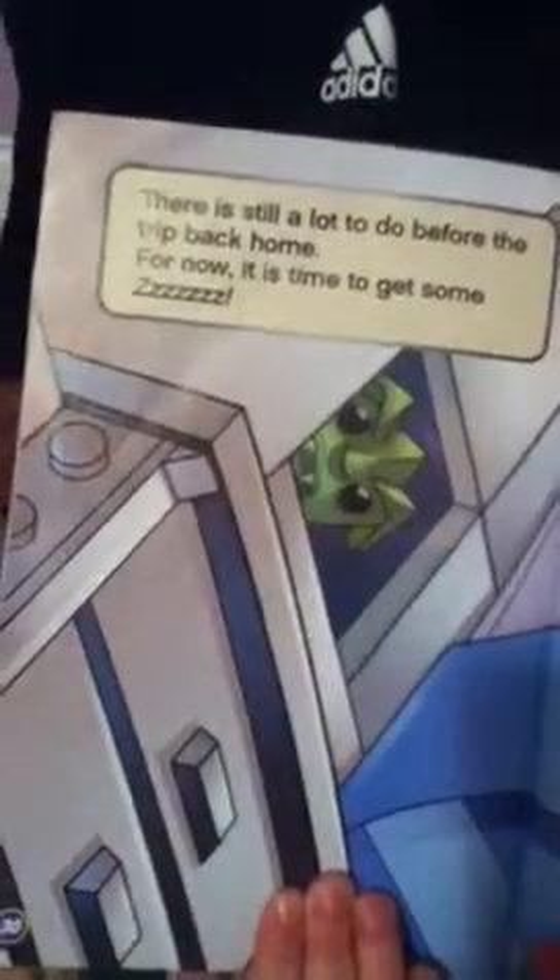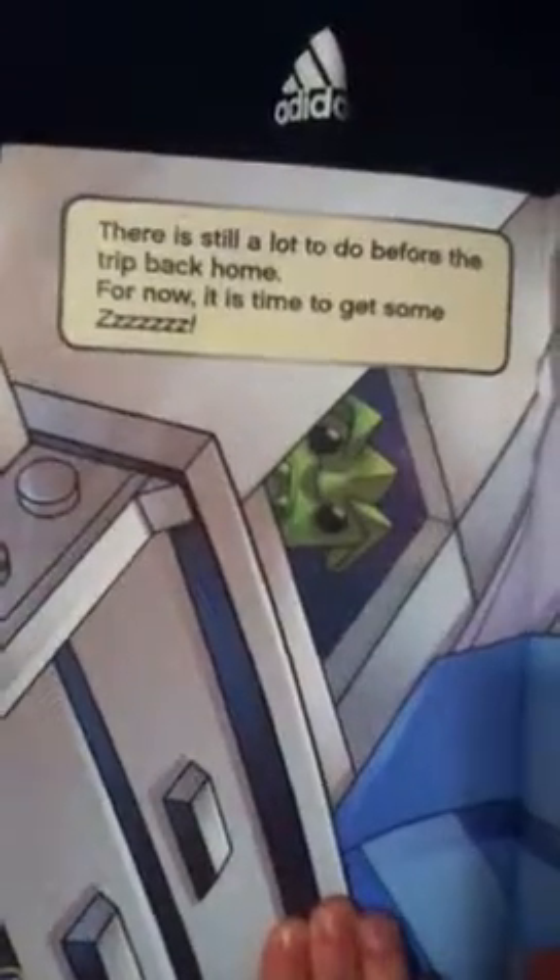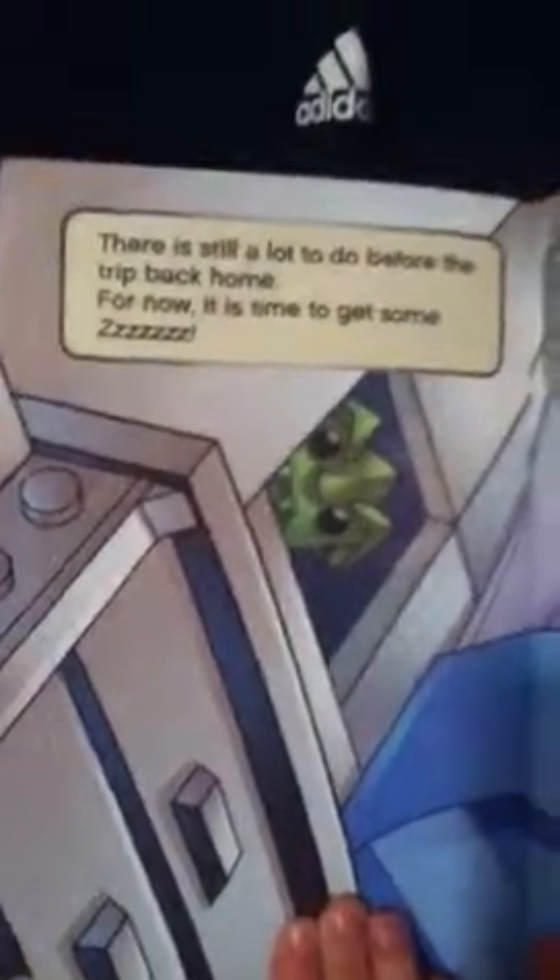There is still a lot to do before the trip back home. For now, it is time to get some... Zzzzzzzz!